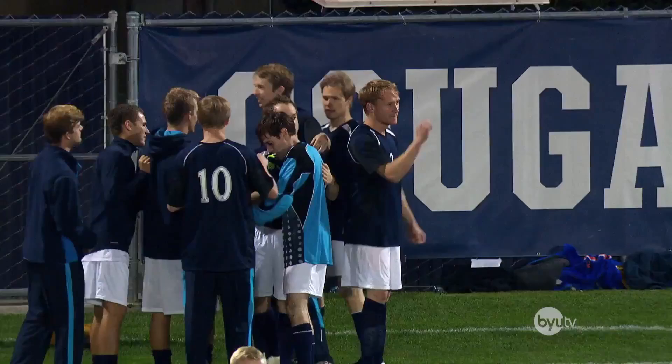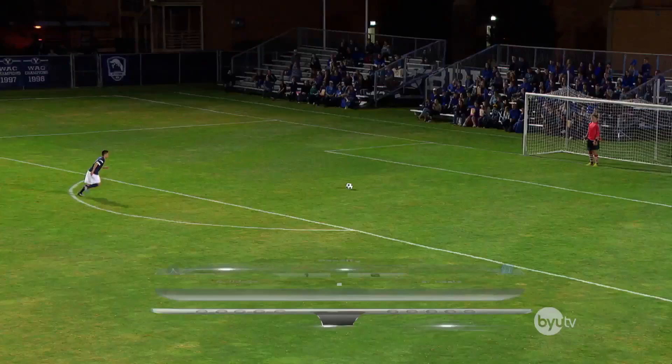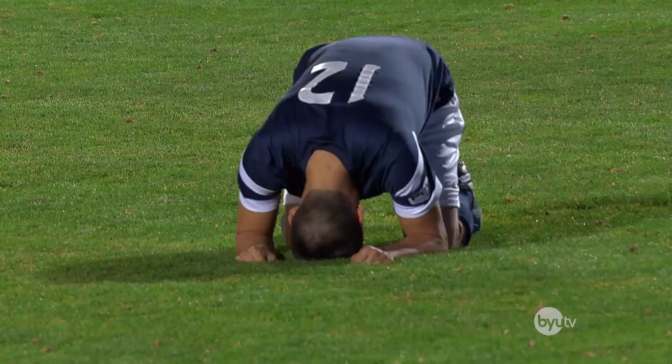He lines up again for the second attempt, looking to make it 2-0. He approaches the ball with some determination. Here he goes! Oh, it's high and wide, way off target. Apparently he thought he was kicking a field goal — wrong kind of football, I'd say.